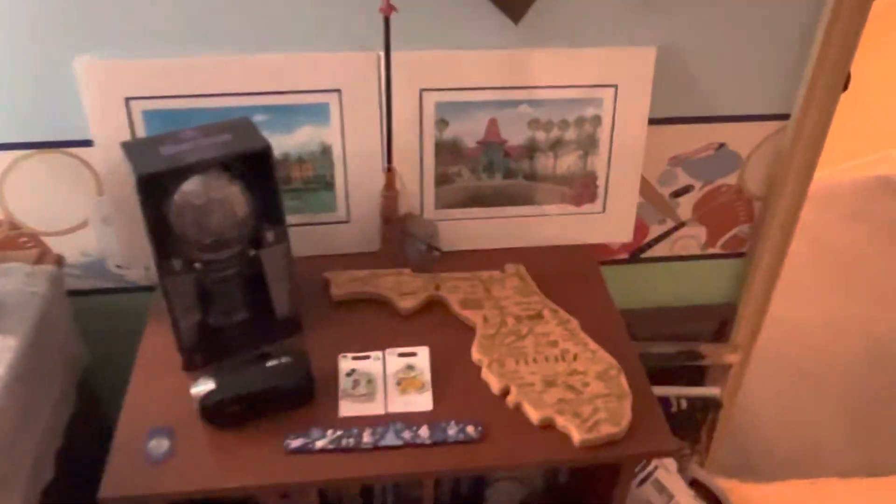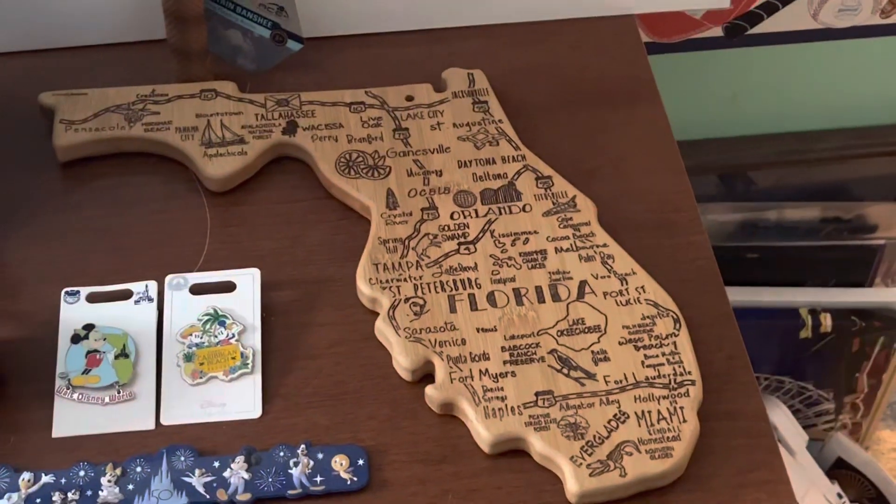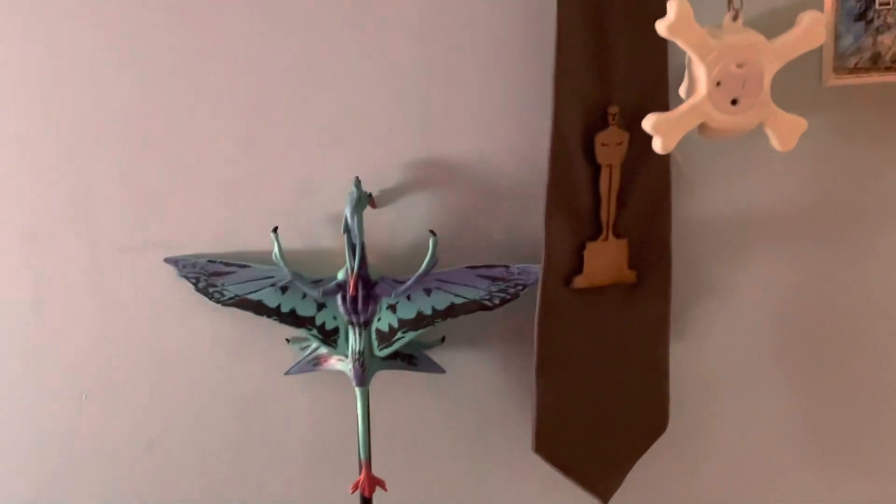This is my bed. This is the little area of stuff I got from Florida. Well, this I had. And this is kind of cool. There's all this.